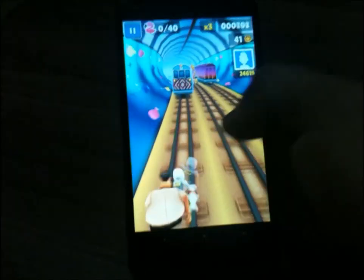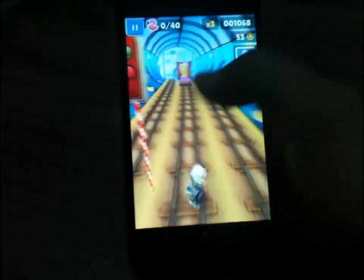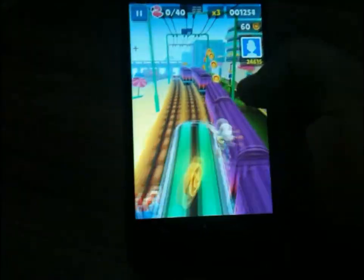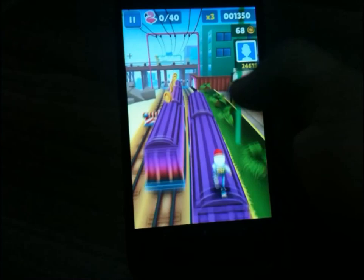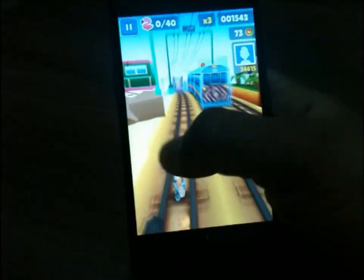You can see the colors of the trains and the background have changed — there are a lot of fishes. They've changed it to a Miami theme, as Miami is famous for its beaches, but the basic concept of the game remains still the same.